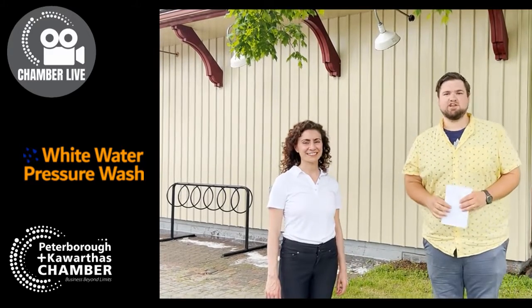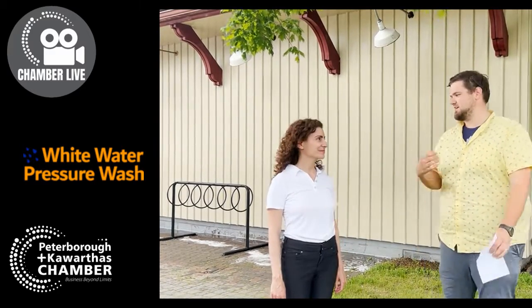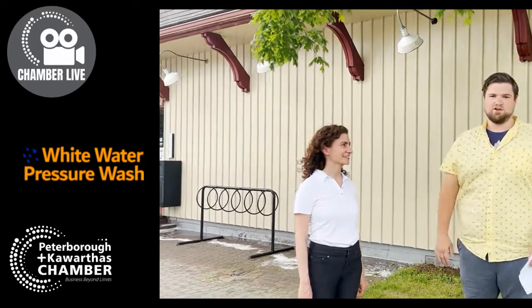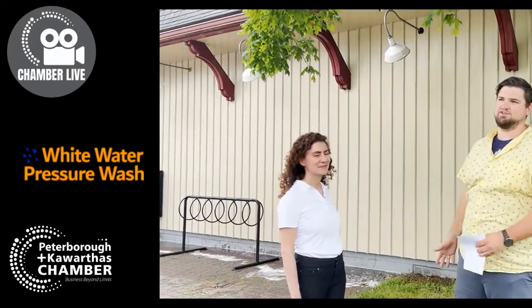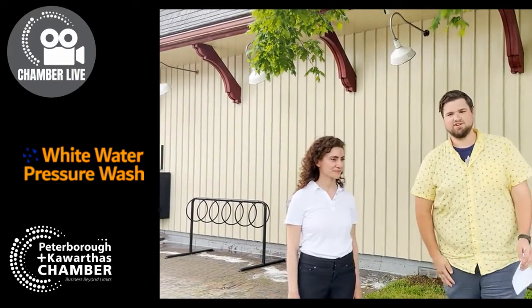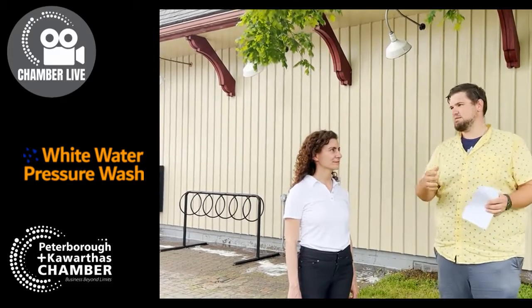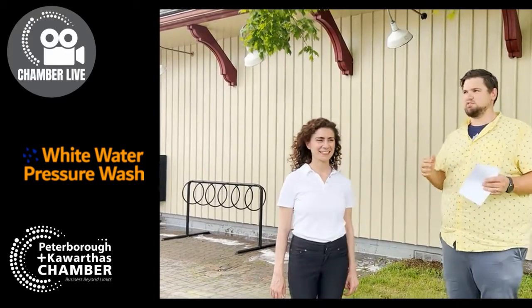We're outside the chamber office. I'm here with Vanessa Brown, one of our newest members. Vanessa, how are you? I'm good. Vanessa is the proud owner of Whitewater Pressure Wash, and as you can see this beautiful wall has now been cleaned and looks back to perfect condition. So why don't you tell us a little bit about the company for those listening — maybe people will want to also experience this amazing service. What types of buildings do you typically service?